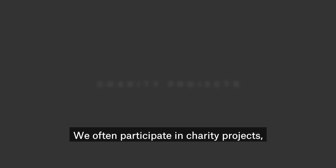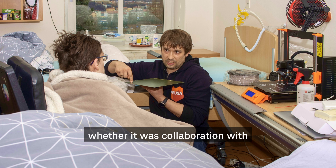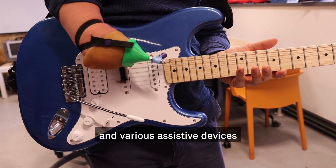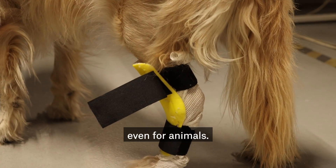We often participate in charity projects, whether it was collaboration with the Help the Children charity project or by creating haptic models for the visually impaired and various assistive devices, even for animals.